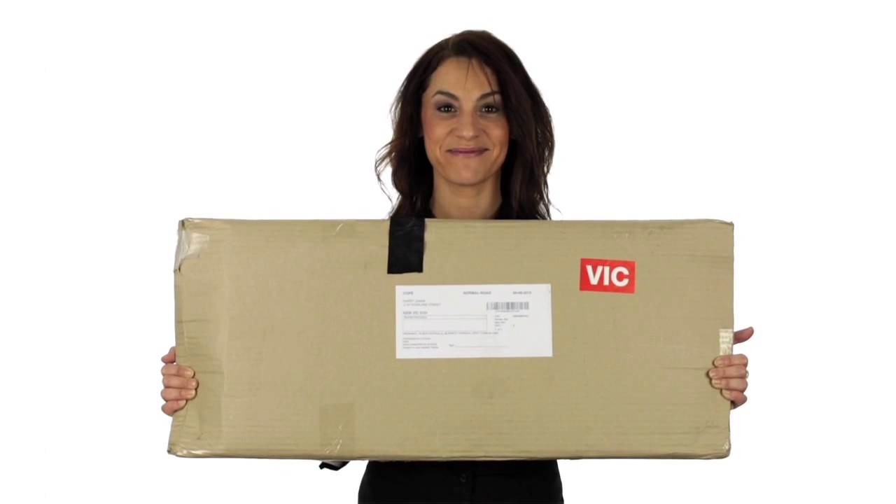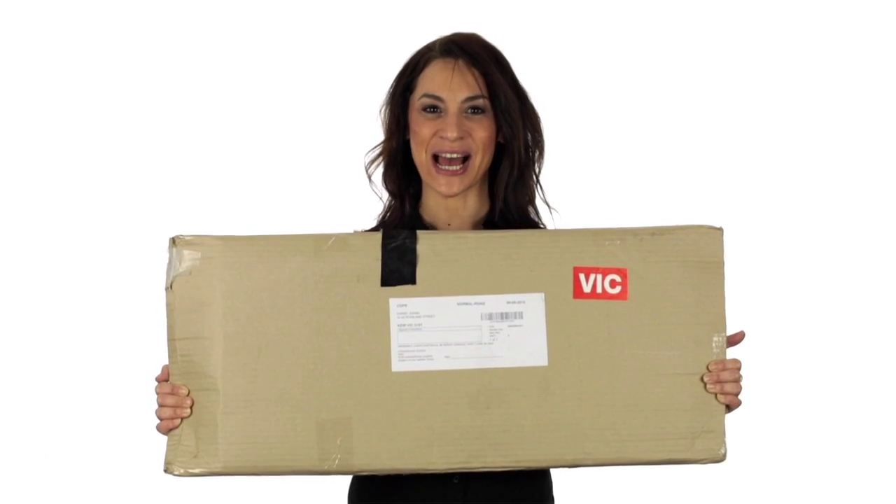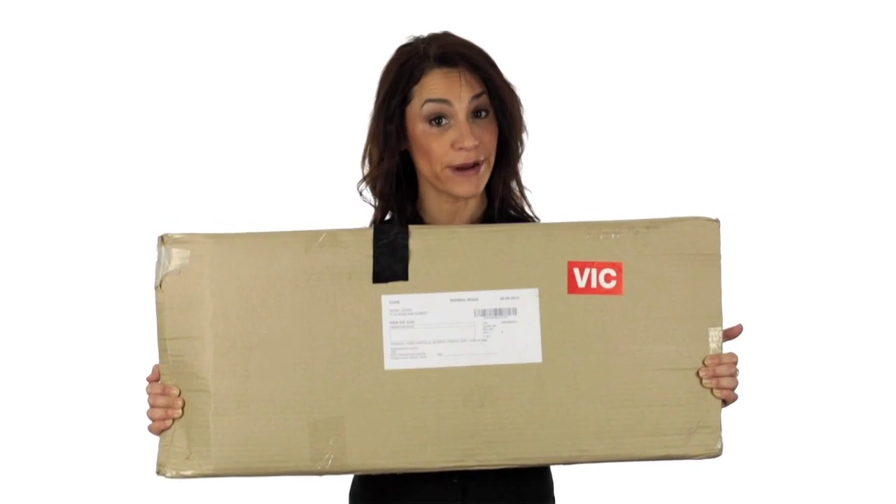You'll never guess what this is. I can tell you it's a sample of the way that you can now order things online. It's in keeping with the times. Next time you need to buy ring binders, this is the way to go.